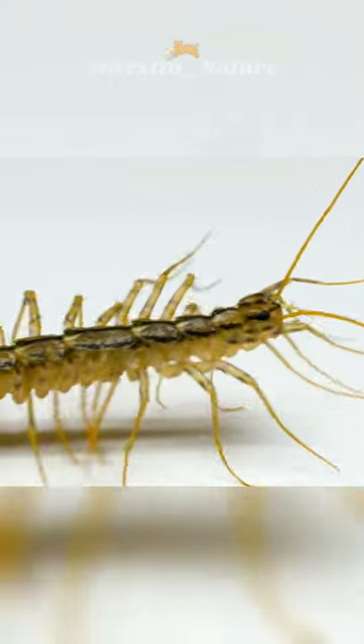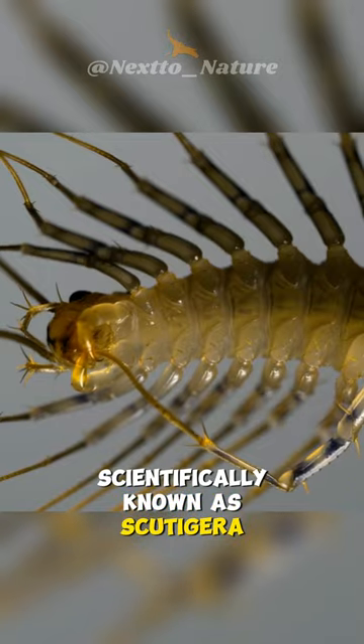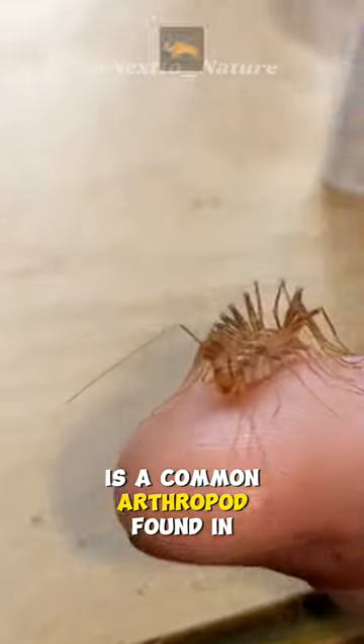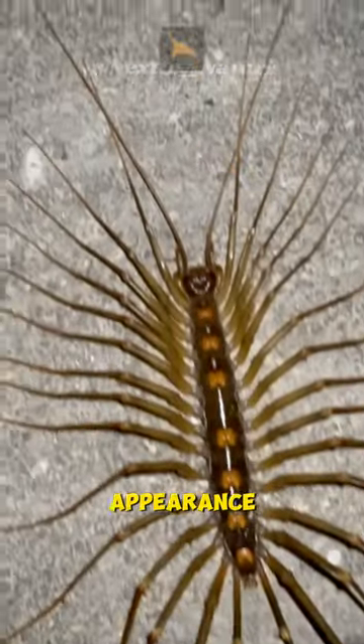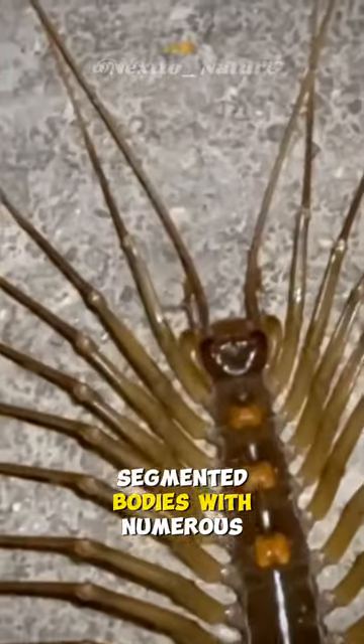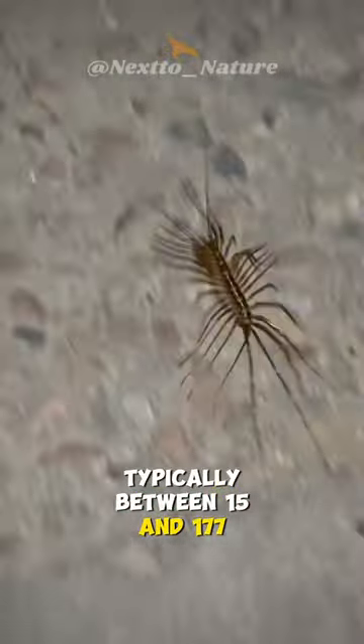Meet our house friend. This is the House Centipede, scientifically known as Scutigera coleoptrata, a common arthropod found in many homes. It possesses a distinctive appearance, featuring long, segmented bodies with numerous legs, typically between 15 and 177 pairs.